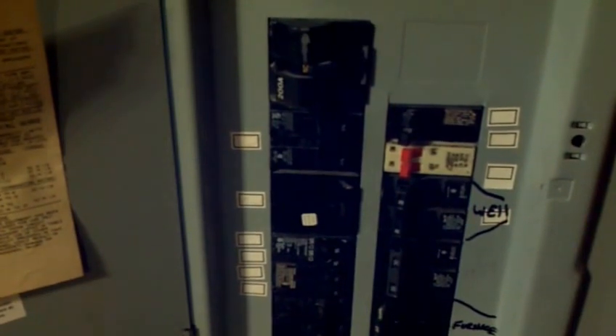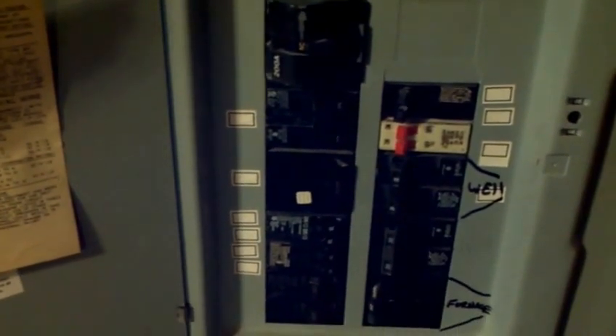Hey everybody, this is Aaron with Prepping Ohio. We're looking at my breaker box — my main coming in, 200 amp service. This is what I'm gonna do — see how everything got dark? We're going off grid.